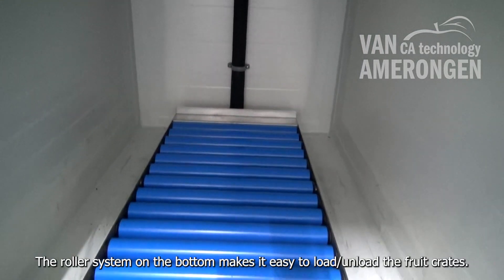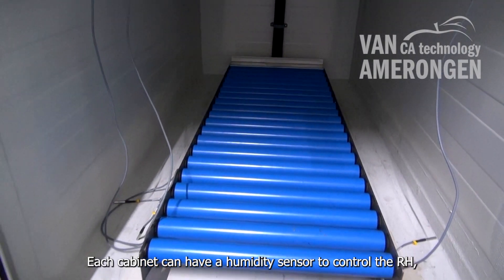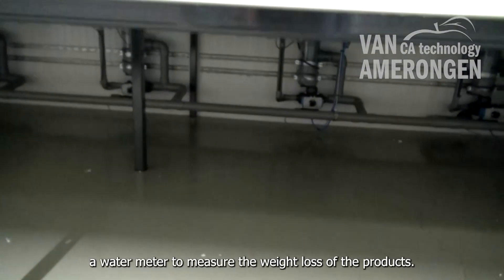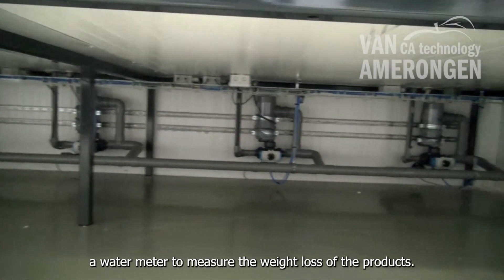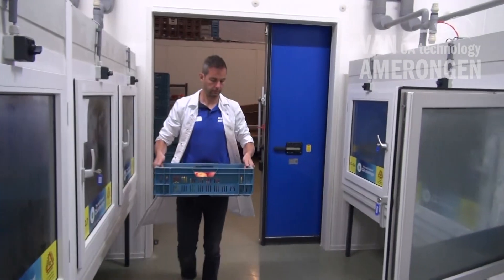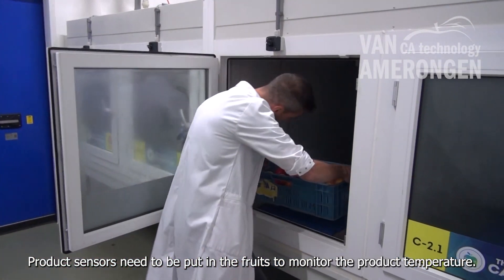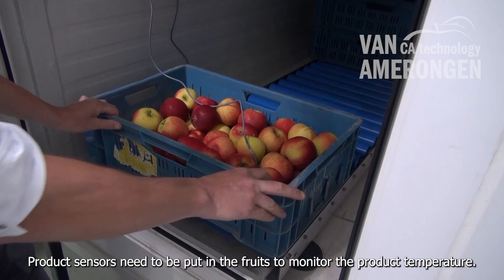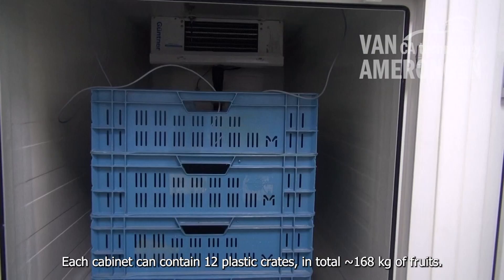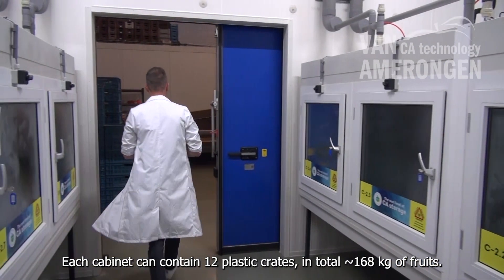The roller system on the bottom makes it easy to load and unload the fruit crates. Each cabinet can have a humidity sensor to control the RH and a water meter to measure the weight loss of the products. Product sensors need to be put in the fruits to monitor the product temperature. Each cabinet can contain 12 plastic crates, in total approximately 168 kilograms of fruits.